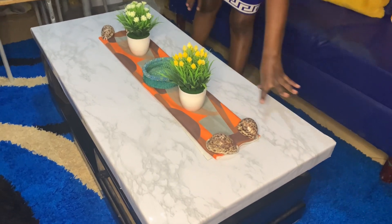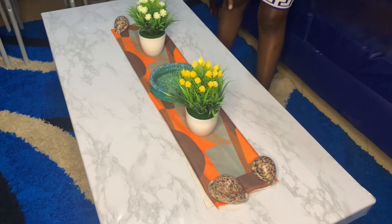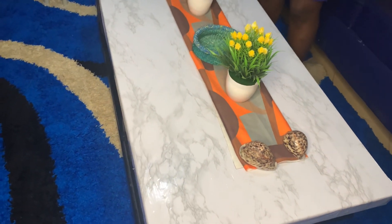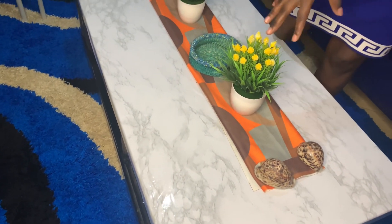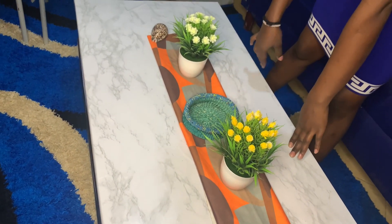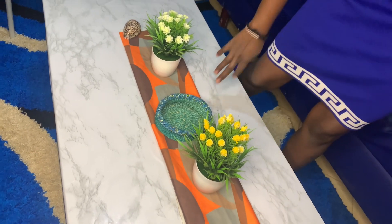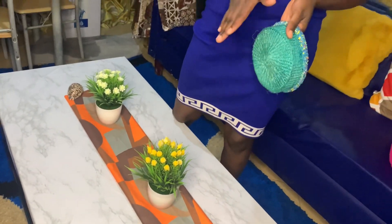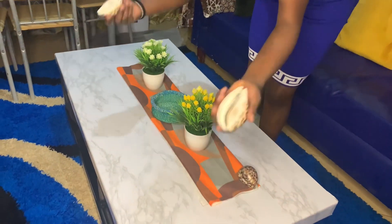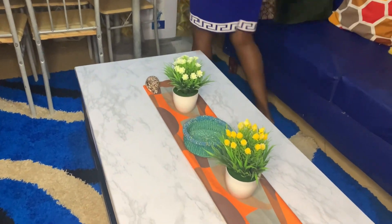I had to buy marble paper to cover the table and do the finishing. The two flowers I bought from Isli — I think it's 200 each, so that's 400 total for both.